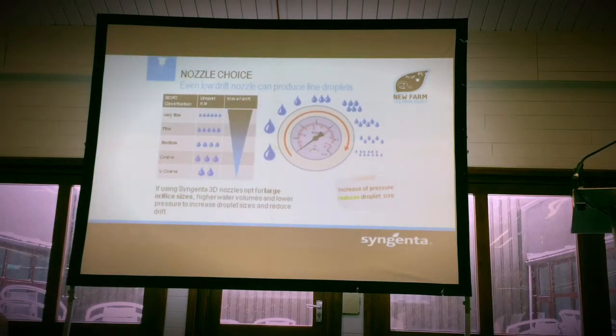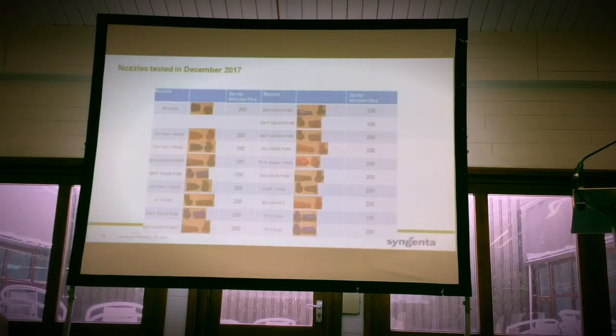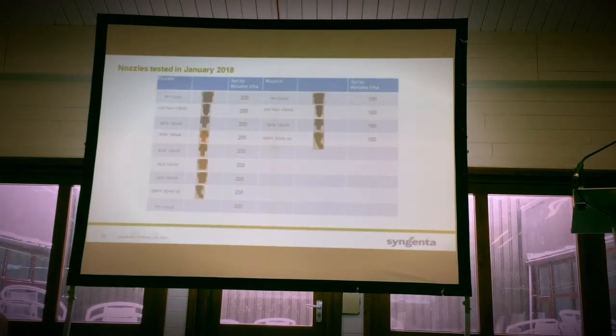Obviously pressure is another thing. If someone's operating at 3 to 3.5 bar with a flat fan nozzle or an angled nozzle, you really need to be choosing a bigger nozzle orifice and bringing your pressure back down to 2 bar. There are some low-drift nozzles out there that can produce a coarser droplet, and we're getting good efficacy with that. In terms of what we're doing going forward, we're looking at a range of different nozzles — some flat fans, some angled, and some of these low-drift nozzles — to see how we can get better efficacy from these new modern-day 90% drift reduction nozzles.